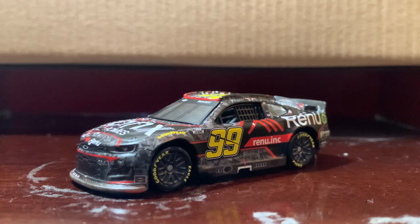Daniel Suarez has come a long way in the Cup Series. He got rushed up to Cup in 2017 because Edwards suddenly retired, and because of that he just had bad luck left and right — seemed like it was happening every other week. Then in 2019 he went to Haas, then Stewart-Haas Racing.